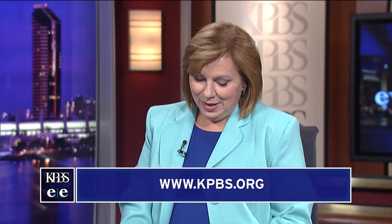We have a lot more to talk about on our website, kpbs.org. Thank you so much to the SDG&E meteorologists for joining us.